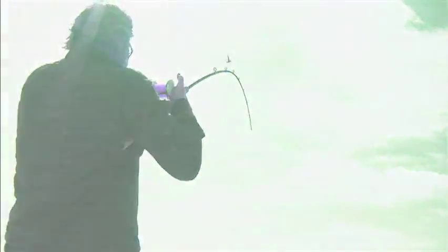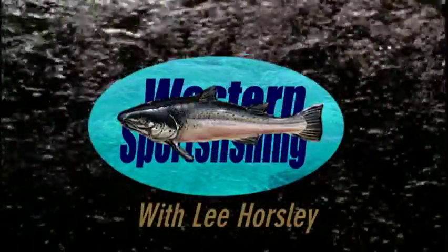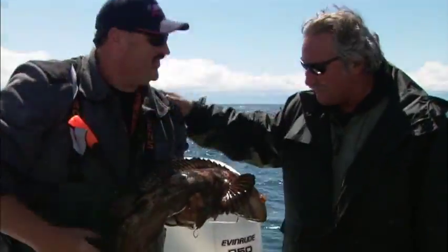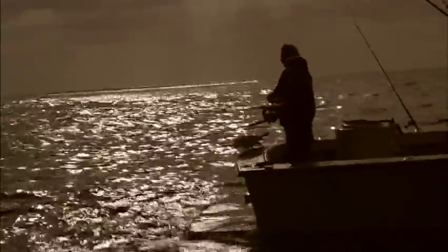We're here on Western Sport Fishing with Lee Horsley. Get him out of his hole, Lee — stick him! Congratulations. Thank you so much. This ain't no trout pond. Look at that. What a day.